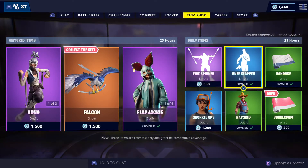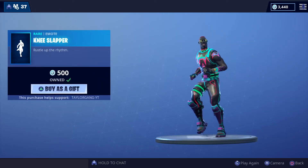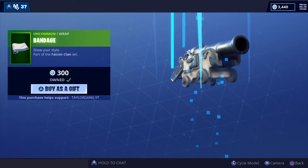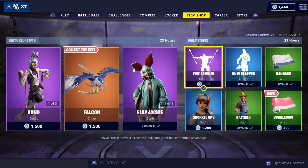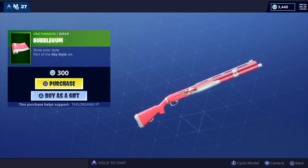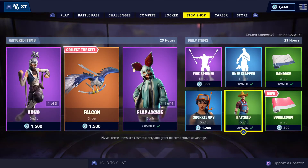Then the Jack Spammer — sounds like this — 500 V-Bucks, not a bad deal. Then the Knee Slapper — I remember waiting for that one to come out — 500 V-Bucks. Then the Bandage Wrap, definitely cool — that's what it looks like on a couple of wraps right there.